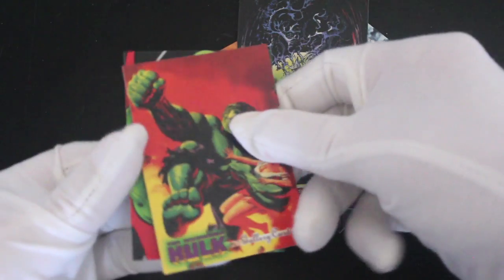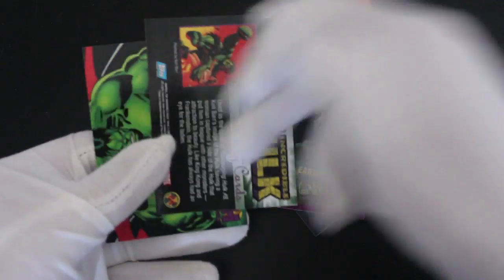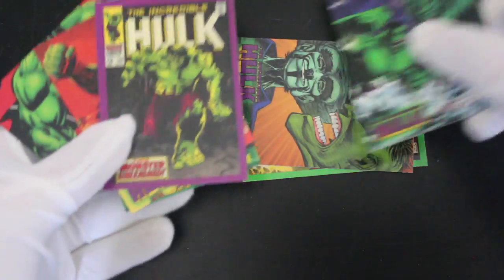Bless him. Sometimes, you know, he just runs around going 'ah' and you're like — maybe he just wants a hug, who knows! Gallery cards — I'd like to see the other subsets in this, the special cards, because I bet they're quite good.